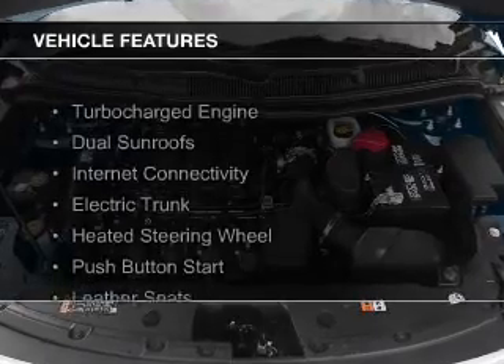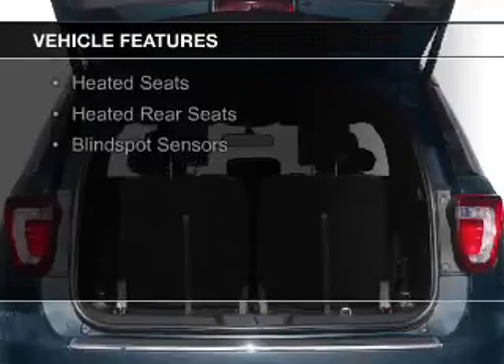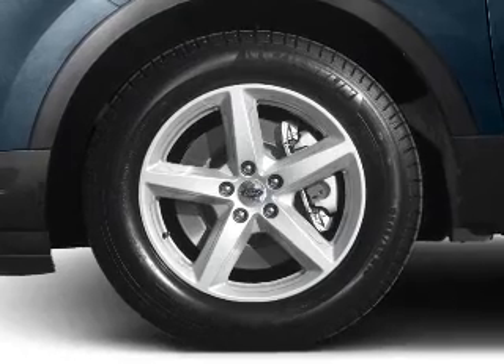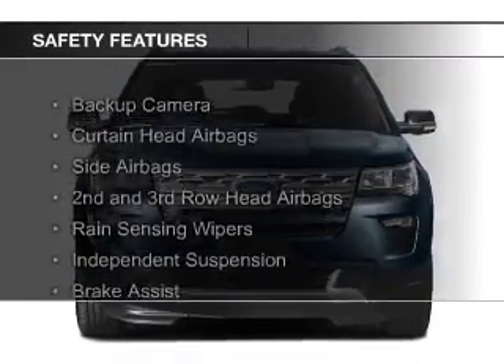The features include a turbocharger, dual sunroofs, internet connectivity, electric trunk, heated steering wheel, push-button start, leather seats, heated seats, heated rear seats, and blind spot sensors. Safety was made a priority with these features.